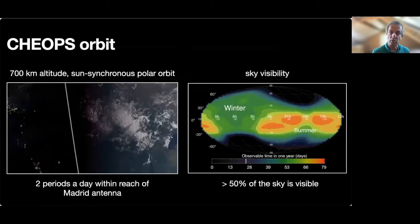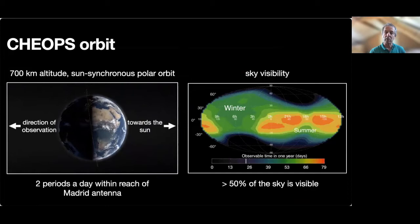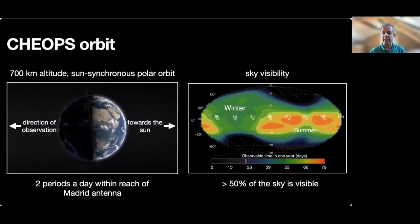CHEOPS was put on a sun-synchronous polar orbit at 700-kilometer altitude. This special orbit was a compromise between minimizing radiation exposure, limiting Earth's obscuration of the sky, and limiting reflected light from the Earth entering the telescope. As a result, CHEOPS can see a large fraction of the sky, as illustrated in the figure on the right, which is colored according to the number of days of observing time available per year. Measurements are downlinked to the ground twice a day when CHEOPS is within reach of the Madrid antenna, providing a total downlink capability of 1.2 gigabits per day.